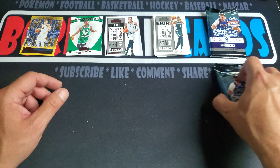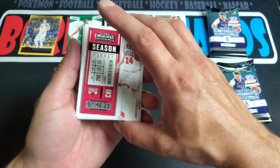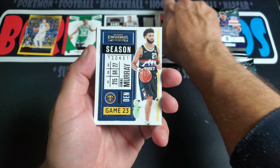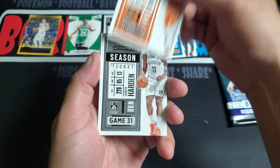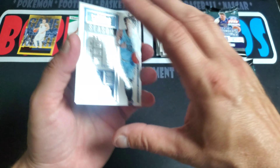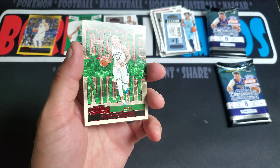We got base, base parallels, rookies, and inserts up top. We got Markkanen, Jamal Murray, Mitchell Robinson, RJ Barrett, Devin Booker, James Harden, a Jokic, a Game Night of Jokic, and a Game Night Giannis. Very cool.